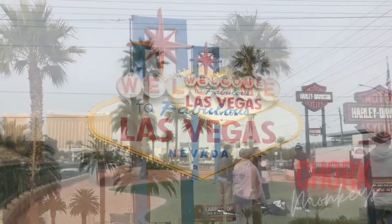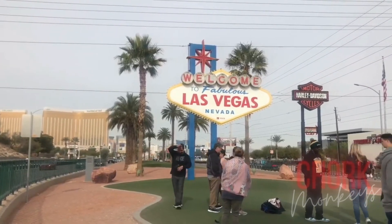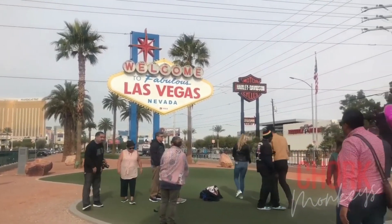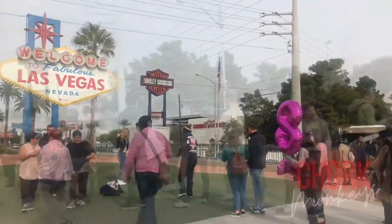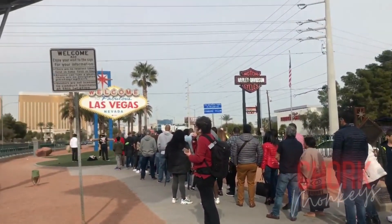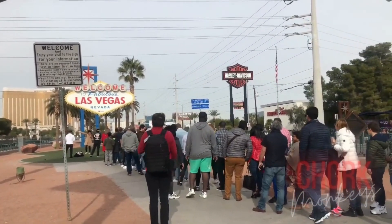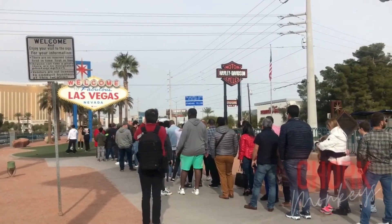Whether you stop by the Welcome to Las Vegas sign when you first arrive, during your visit, or on your way home, this is a must-stop photo op. If you've visited in the past, you'll enjoy the now safer, easier access to the sign with dedicated parking and crosswalks. Get those smiles and funny poses ready.